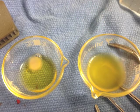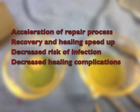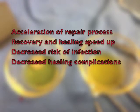Once the therapeutic dose is applied to the treatment area, the repair process is accelerated. The recovery and the healing process speed up so that the risk of infection or any other post-surgical complications is considerably lessened.